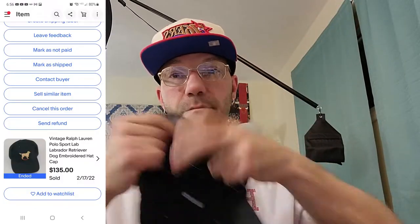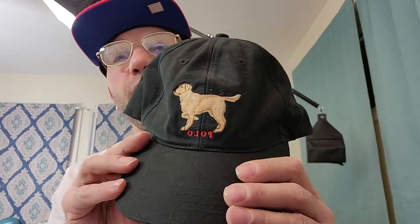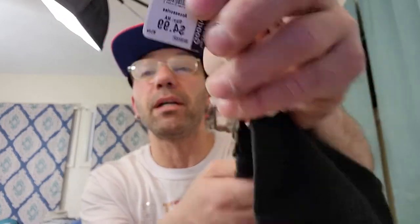I wanted to show you this hat real quick - this Polo hat I picked up today. This is actually a Polo Sport Ralph Lauren. If you guys ever see this hat, make sure you pick it up - this hat is worth about $150. It has a golden retriever on it. I actually paid five bucks for it, but I'm more than happy - I probably would have paid $25 for it if I knew the value. Really good find.